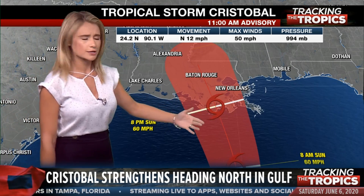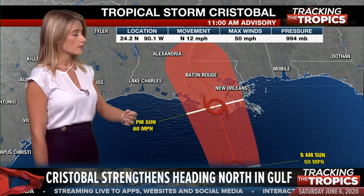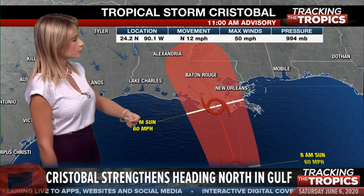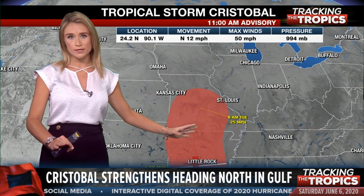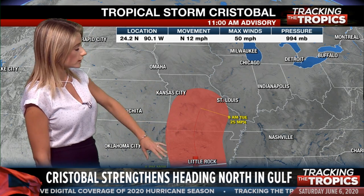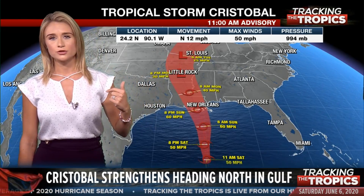We're probably going to start to see those tropical storm force winds — that's 39 miles per hour or above — starting sometime early Sunday afternoon, and then that storm is going to make its way ashore. It's going to continue to move north, weakening in terms of wind speeds, but it's going to bring a lot of moisture as it continues to make its way north through the storm. Portions of the Mississippi River Valley and continuing on up to the north — again, weakening in wind speeds, but bringing a lot of moisture off to the north.